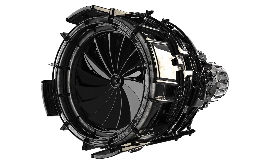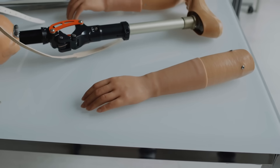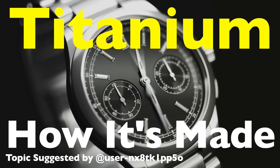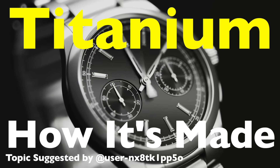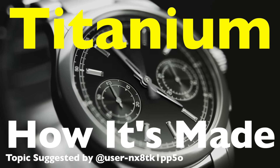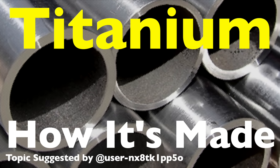Have you ever marveled at the strength and elegance of titanium? This remarkable metal has found its way into everything from aerospace engineering to medical implants and even luxury watches. But how is titanium made, and what makes it so special? Let's dive into the fascinating process that takes raw titanium ore and transforms it into the versatile material we use today.